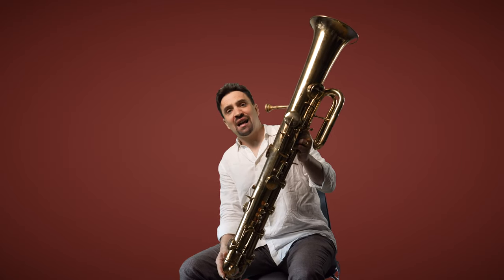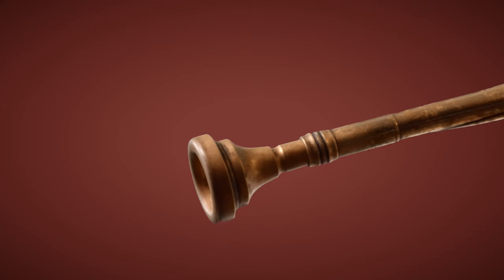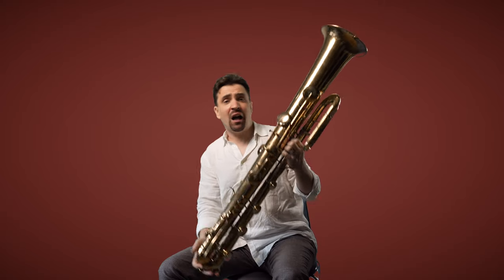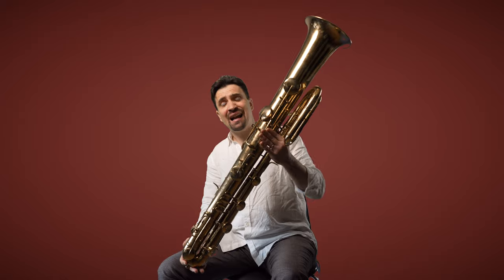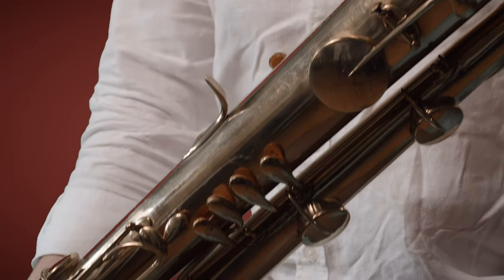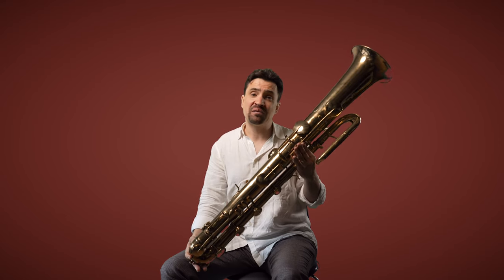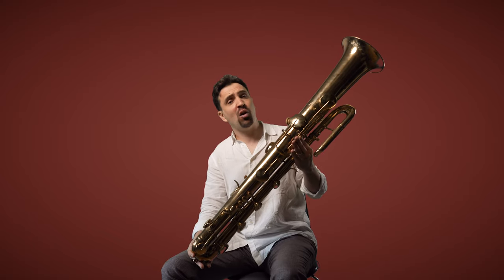The ophiclide has a cup-shaped mouthpiece like any modern-day brass instrument, and you make the sound with a buzz with your lips. But unlike a modern valved brass instrument, the ophiclide has keys, so it's a hybrid instrument. The first valves were patented in the early 1820s, and until then, keys were one of the main ways of changing notes on brass instruments, along with slides and holes.